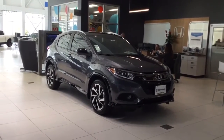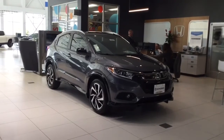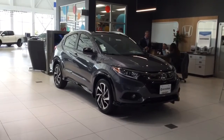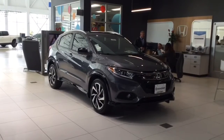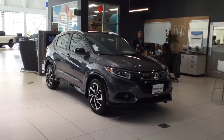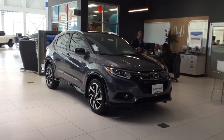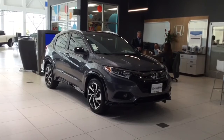I have a couple LX models, which is the base model — there's $1,000 off the MSRP on those and an additional $500 cash available, so $1,500 total. On the model up from that, the EX, I have a few of those left and it's $1,400 off MSRP plus the $500 cash.